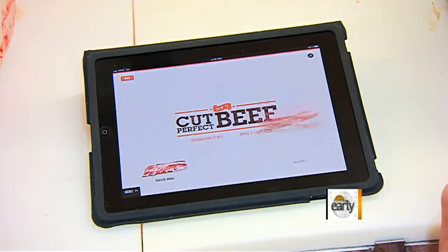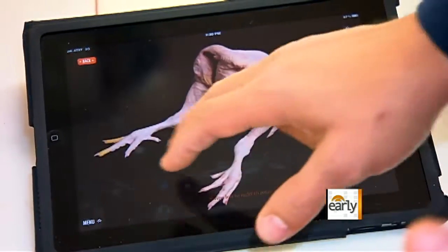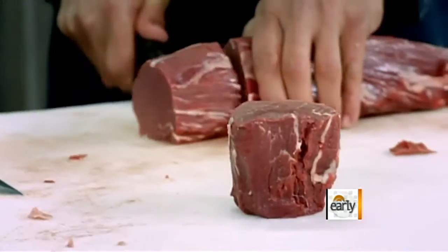LaFrieda is opening his butcher shop to the digital world with a prime-grade iPad app. We wanted to make it user-friendly so that the public can see all the different options and different cuts and all the different types of meat.